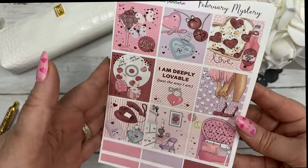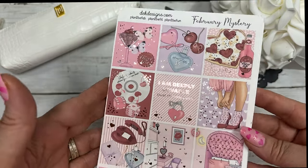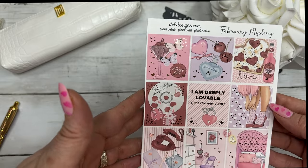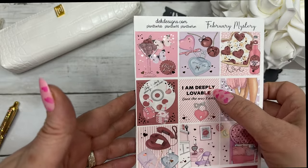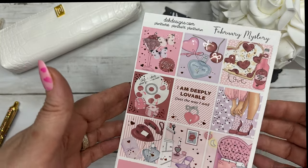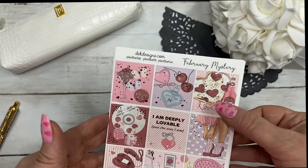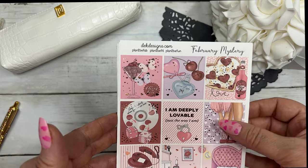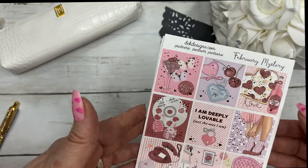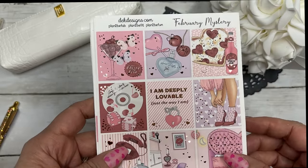It's a kind of a self-love type February kit theme going on. It says 'I am deeply lovable just the way I am,' and the girl with the heels is so cute. And that pizza with the cherry cola, and that foil says 'love' — just a fun little kit.